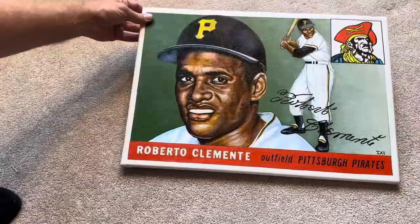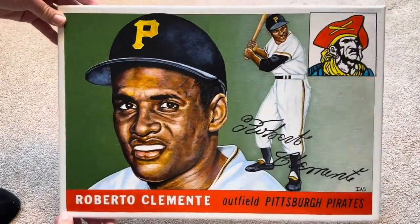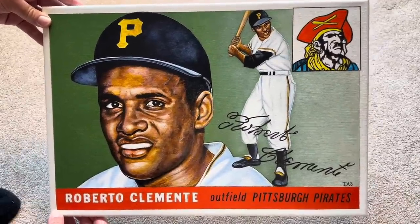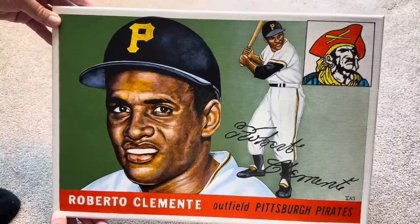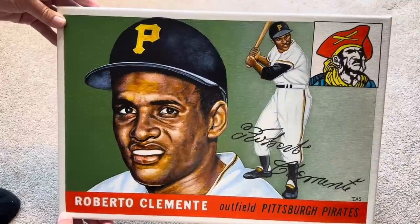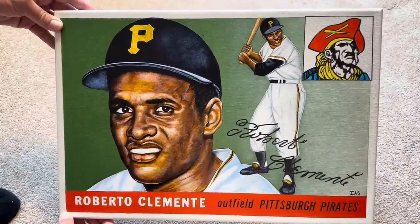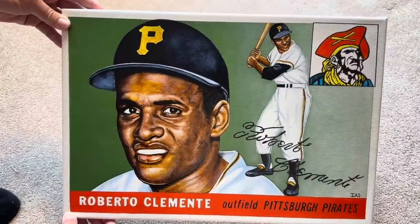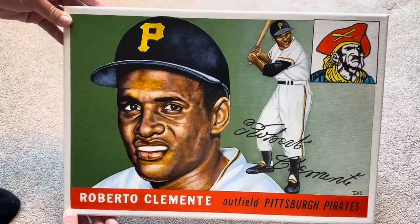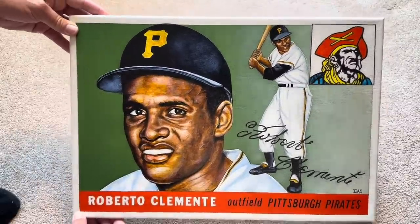It is a Roberto Clemente rookie card painting right there — 1955 Topps. Take a look. You can actually ask Ike to paint whatever your card is that you love. For example, if your favorite card is maybe the Nolan Ryan rookie card, he would paint it for you. This is an amazing card right here — 1955 Topps Roberto Clemente on canvas. I'm hoping to find this one at the National.